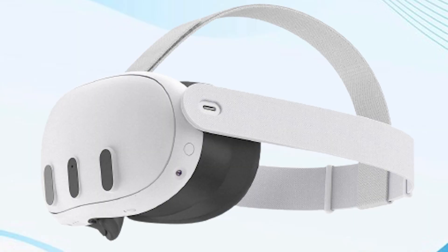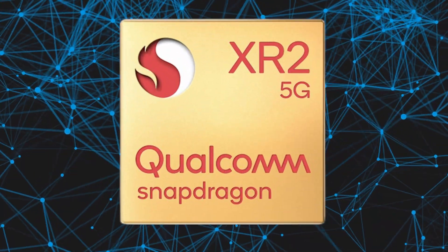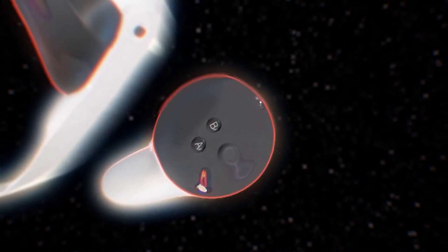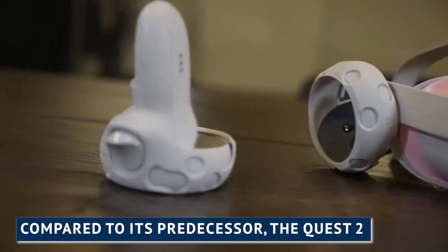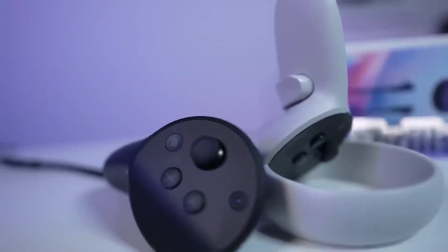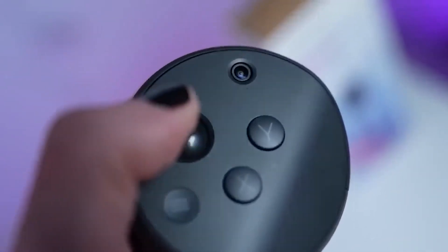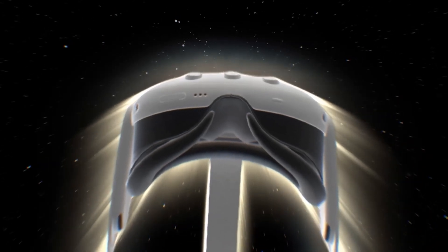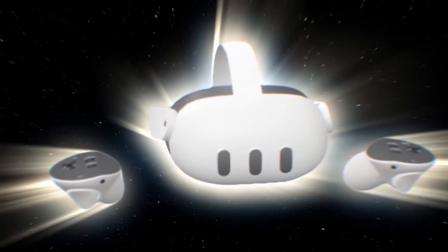Get ready to witness the next level of performance with the Quest 3, fueled by the cutting-edge Qualcomm Snapdragon XR chip. This next-gen powerhouse brings an astounding two-fold increase in graphical performance compared to its predecessor, the Quest 2. Brace yourself for a truly immersive experience that pushes the boundaries of virtual reality — from stunning visuals to seamless gameplay. The Quest 3 raises the bar and takes you on a journey that will leave you in awe, with lifelike environments, smooth interactions, and an unrivaled sense of presence.